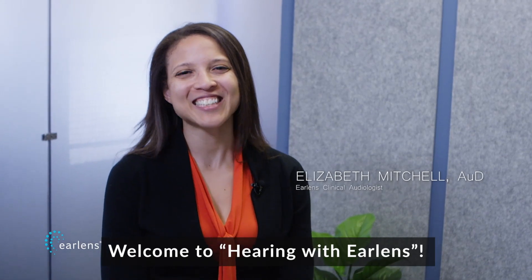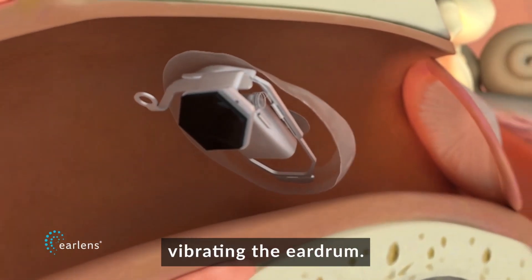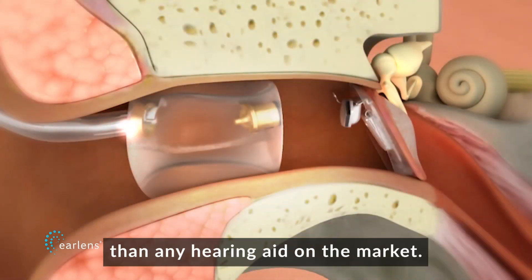Welcome to Hearing with EarLens. EarLens offers a unique way to hear better by directly vibrating the eardrum. As a result, EarLens offers more complete hearing than any hearing aid on the market.